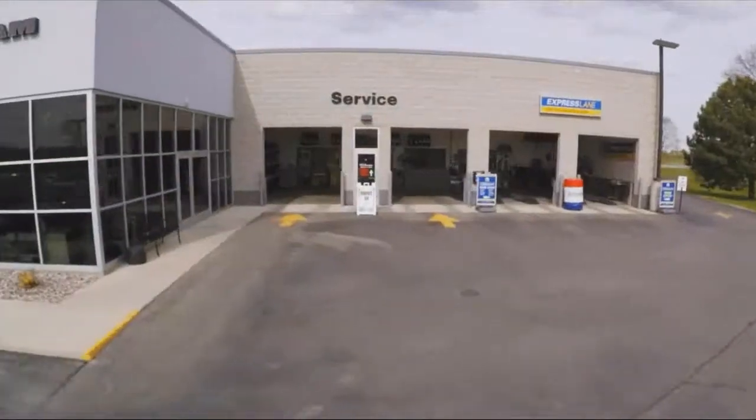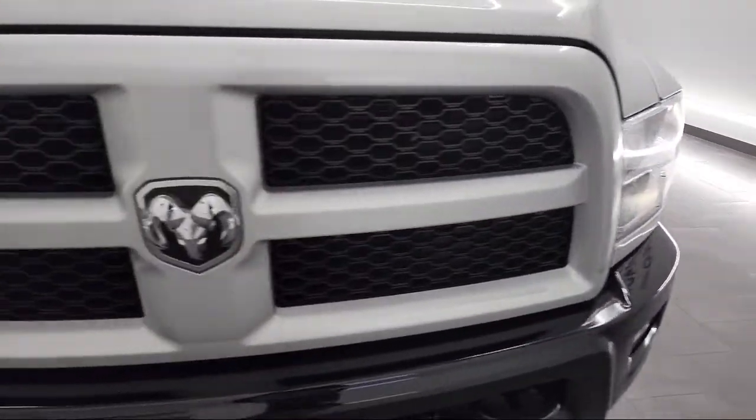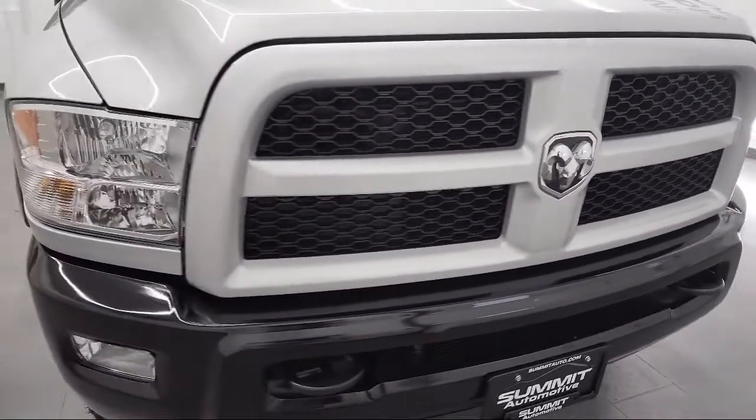Welcome to Summit Automotive, your premier destination for purchasing a new or used vehicle. And here's a look at one of our pre-owned vehicles from our great selection.